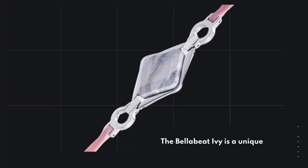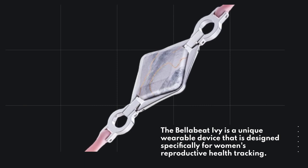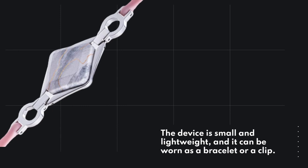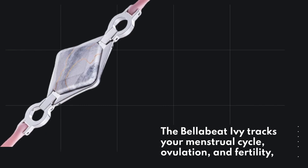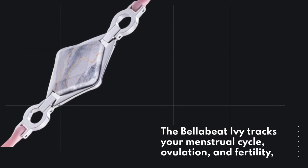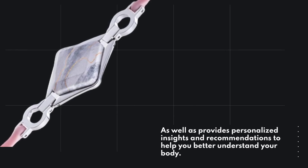The BellaBeat Ivy is a unique wearable device that is designed specifically for women's reproductive health tracking. The device is small and lightweight, and it can be worn as a bracelet or a clip. The BellaBeat Ivy tracks your menstrual cycle, ovulation, and fertility, as well as provides personalized insights and recommendations to help you better understand your body.